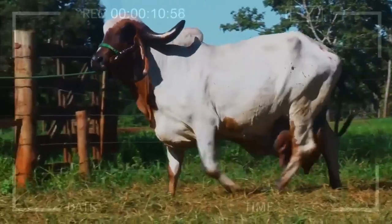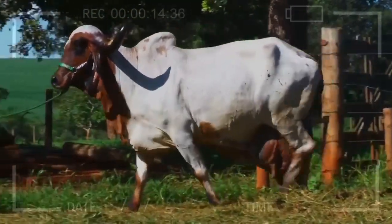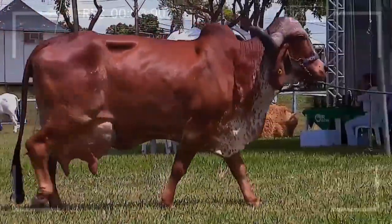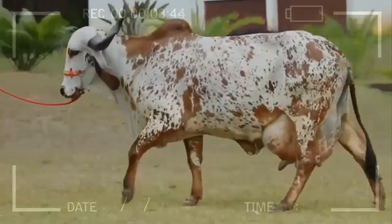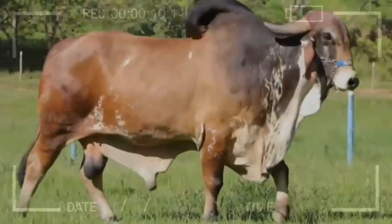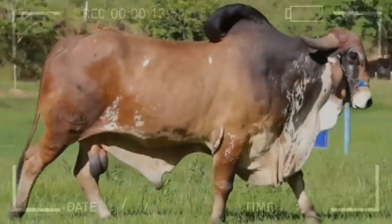Each livestock project has specific needs, so it is essential to carefully evaluate the mentioned aspects and seek professional advice. We hope this video has provided valuable information about the temperament and characteristics of the GIR Cattle Breed. If you are considering incorporating this breed into your livestock project, we recommend consulting experts in the field and conducting a detailed analysis to make the best decision based on your goals and specific conditions. Good luck with your livestock venture!